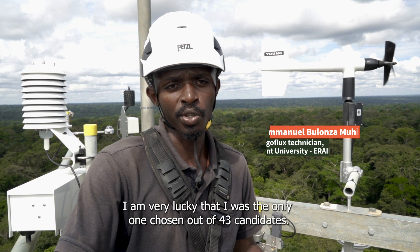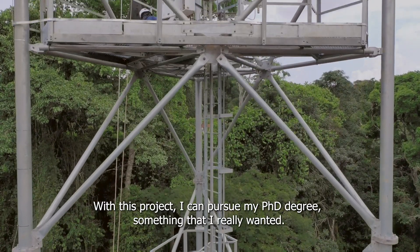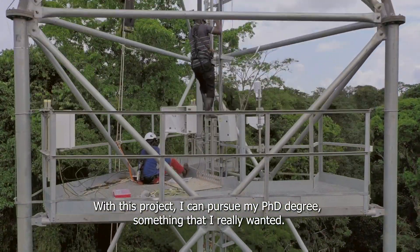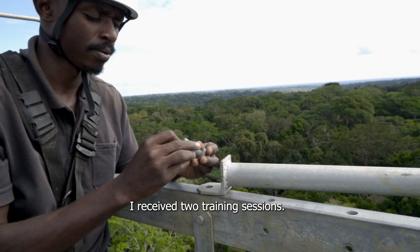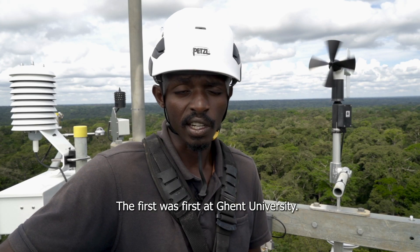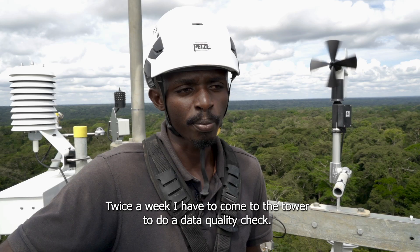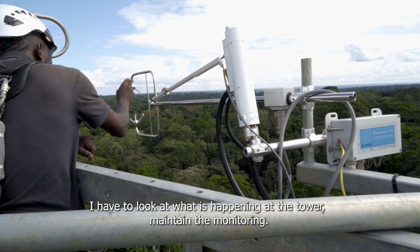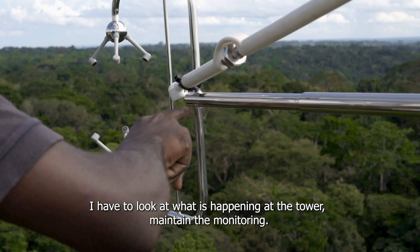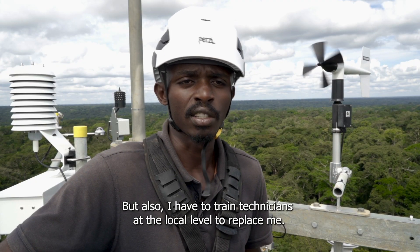I would say I am lucky. I was the only one chosen among 43 candidates. With this project, I had a degree — something that really held me to my heart. I received two trainings: the first part was at Ghent University, and the second training I had in Guyana, in France. Two times a week, I have to go to the tower to do a data quality check, to look at what is happening at the tower and do the monitoring. But also, I have to train technicians here at the local level to replace me.